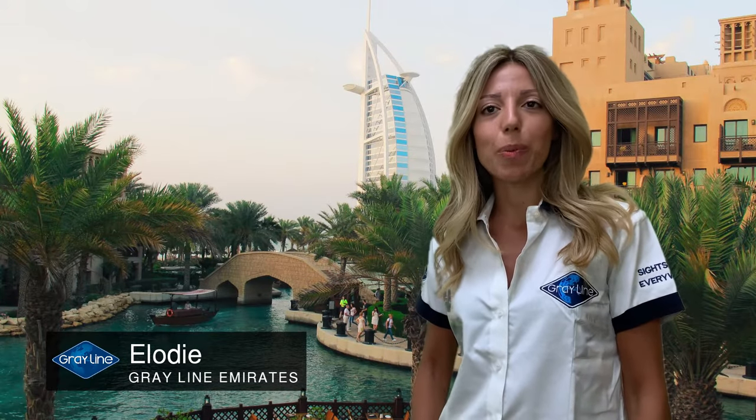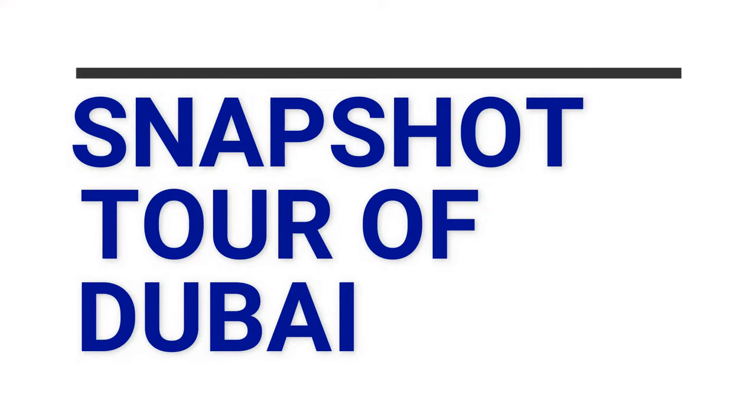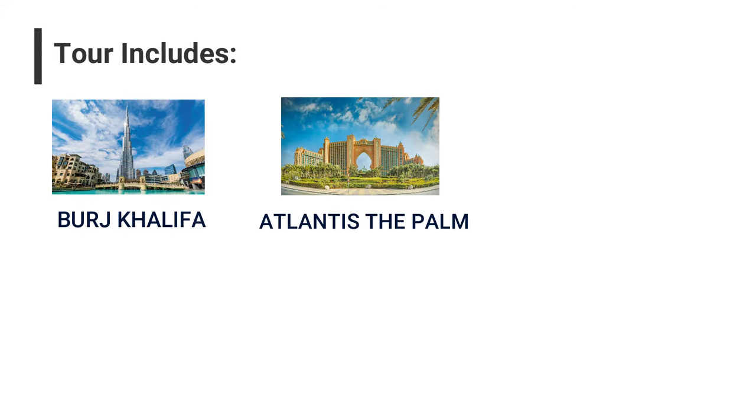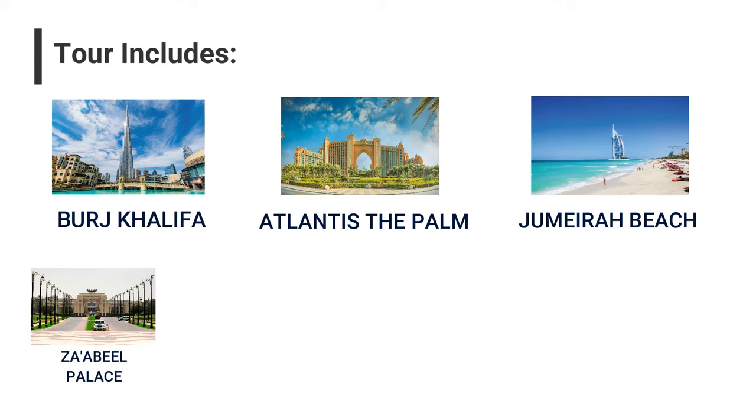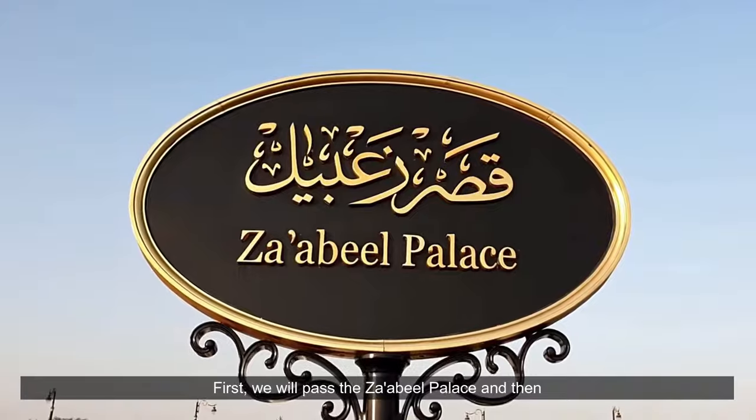Hello, welcome to Grayline Dubai. I would like to share with you our snapshot city tour. This is an ideal tour for the busy or in-transit travelers. This tour will include a photo stop at Burj Khalifa, Atlantis the Palm, and Jumeirah Beach, and will pass Zabeel Palace, Medinat Jumeirah, Jumeirah Mosque, and Gold Souk.